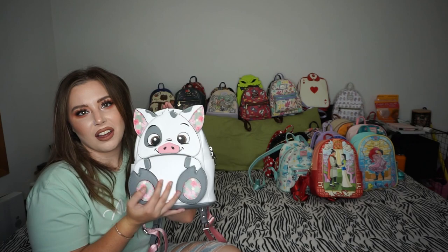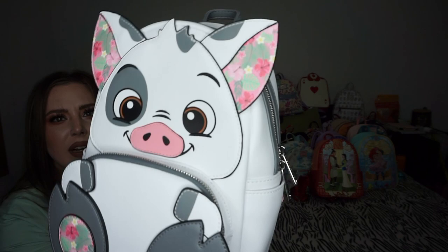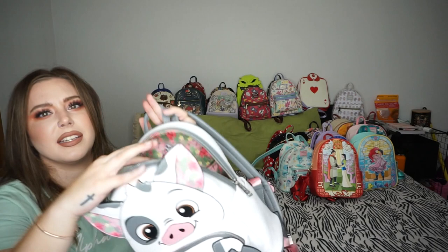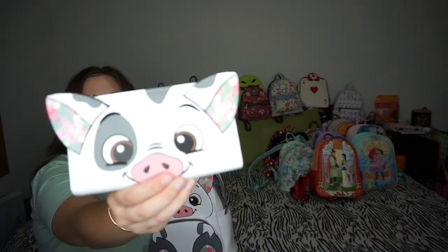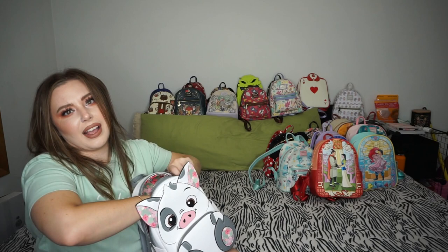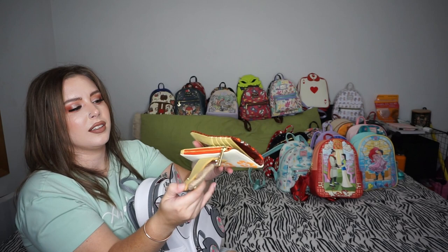The minute I saw this one leak I ran to tell people — I need this bag. I love Pua, he's literally my spirit animal in Moana. It's kind of like the Marie bag with the print in the ears and feet. On the back it's him again, the inside is tropical print with Pua, and I got the matching wallet — floral and Pua all around. I also got the Moana sequin wallet for my upcoming Te Fiti bag, part of a sequin series Loungefly is releasing.